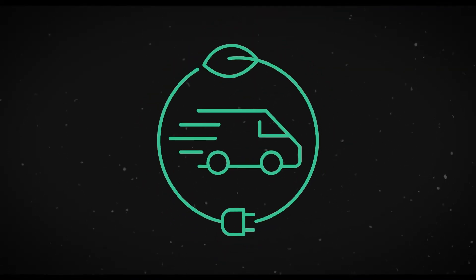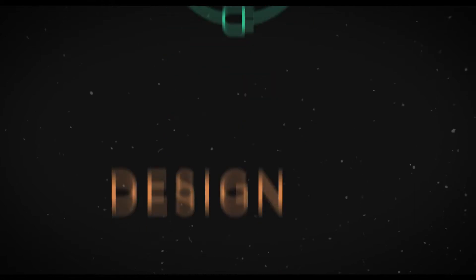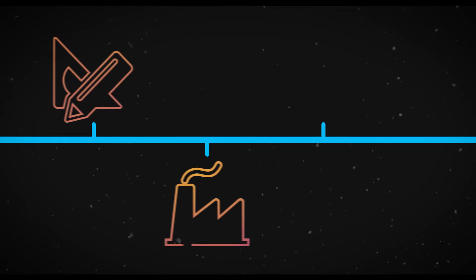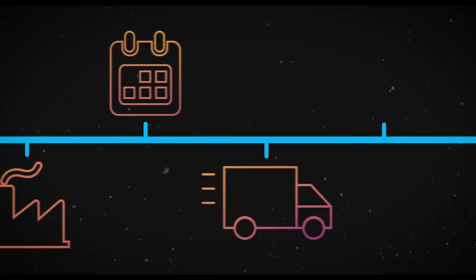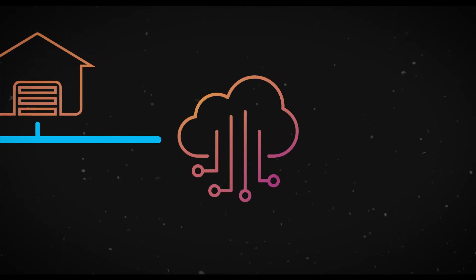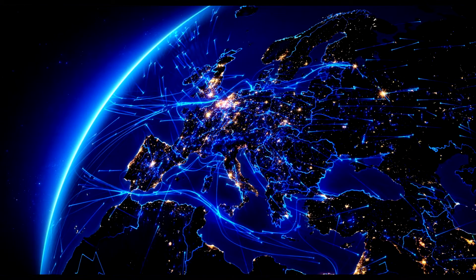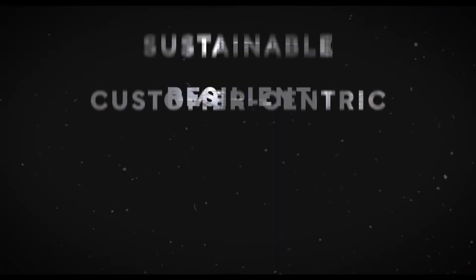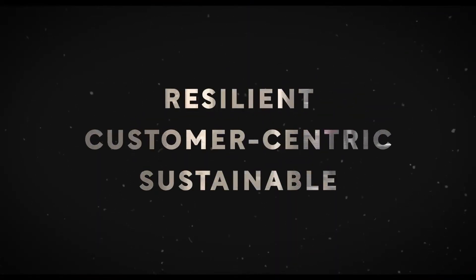SAP digital supply chain solutions span the entire design-to-operate process, from how products are made and designed to how they're manufactured, planned, distributed, warehoused, and ultimately how the assets in the supply chain are operated. Digitalized supply chains and operations are critical to enabling the resilient, customer-centric, and sustainable enterprise.